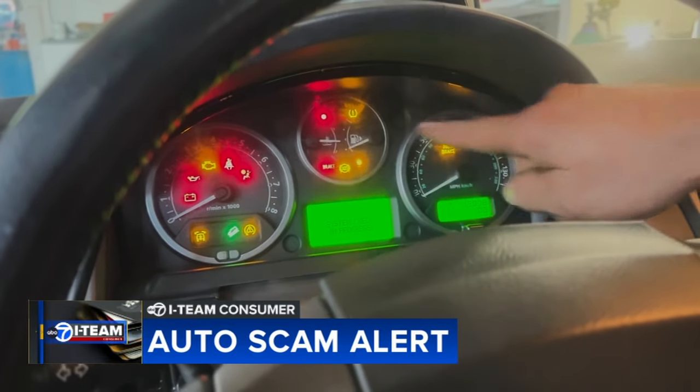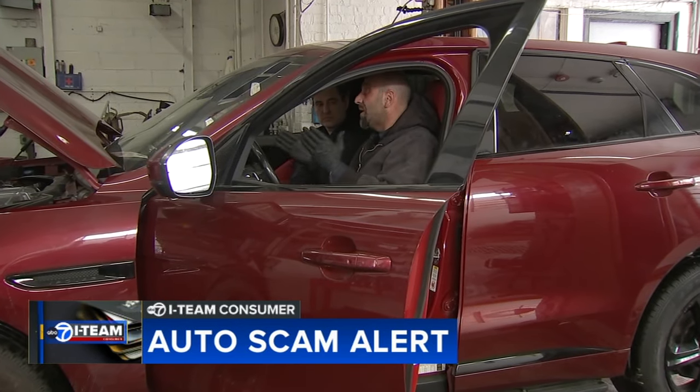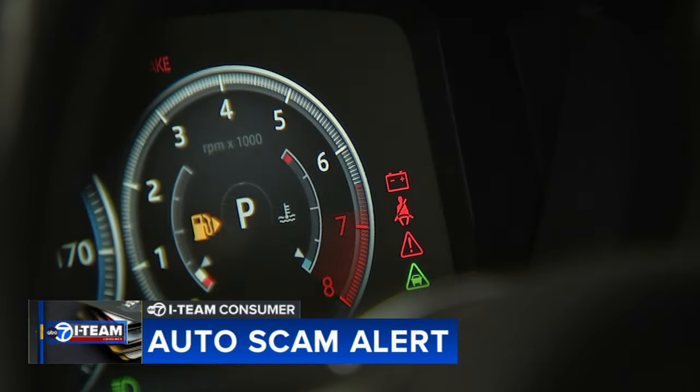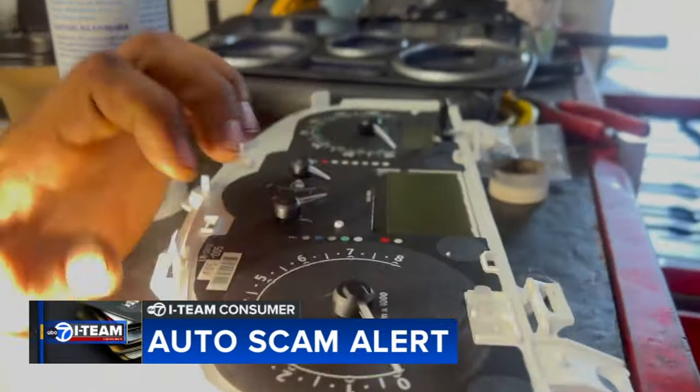All of these lights were out. Mechanic Mohamed Mawish says customers who own the cars he showed us unknowingly bought problem vehicles from private sellers online. He says he's seen this scam in all types of dashboards. They bring in the car to fix it because the car doesn't drive good with them. They feel something wrong in the car, so they have to fix it.